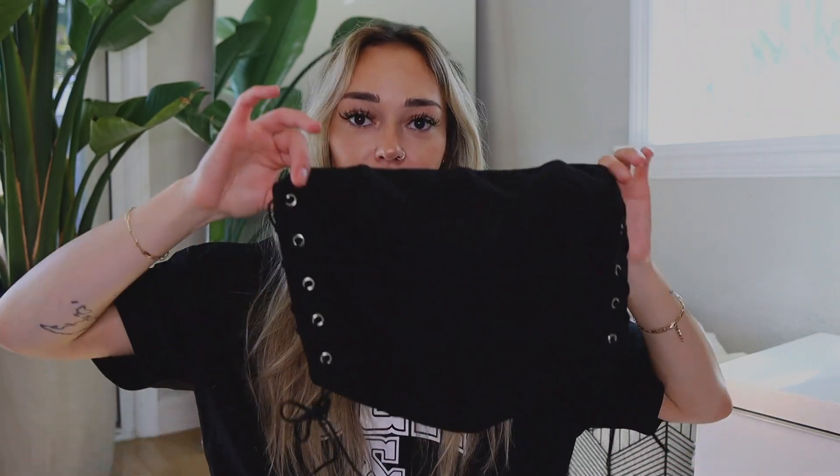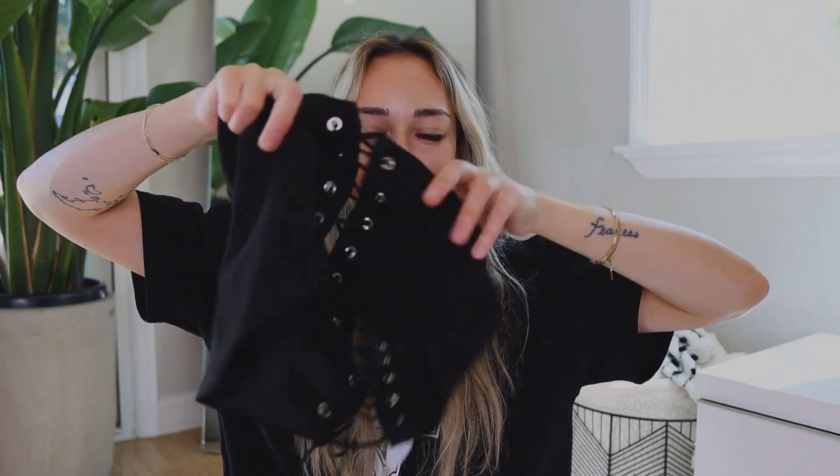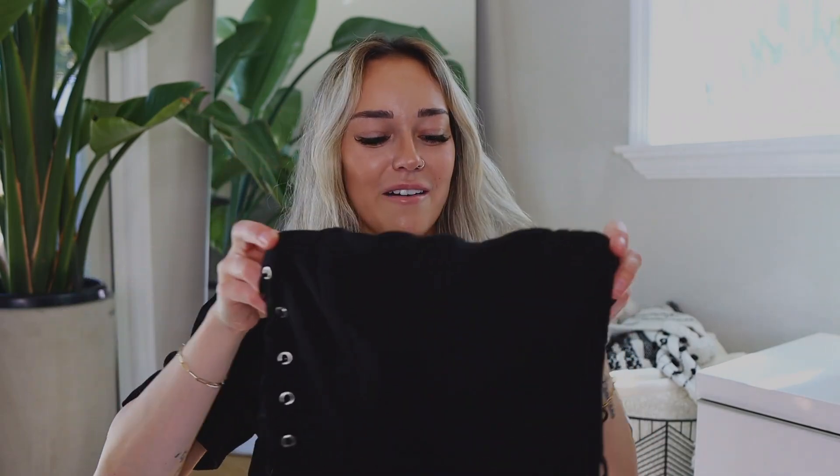This last one I'm so excited for — I feel like it would be so fun for a night out or even a festival. I'm going to Stagecoach this year and might honestly even bring this top. It's got this cool crisscross detailing on the side, corset style, and I just thought it was so fun and unique. Everything I picked up is just so freaking cute — I'm very excited to have all of these new pieces in my wardrobe.